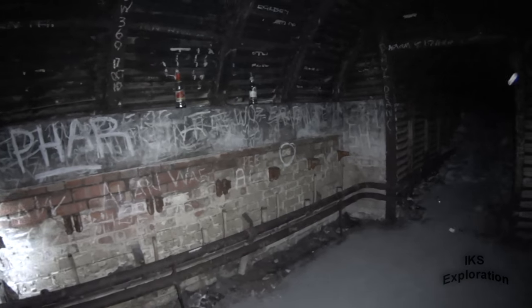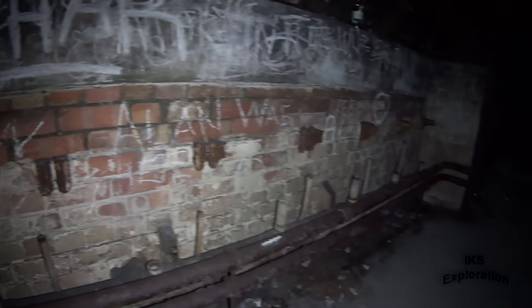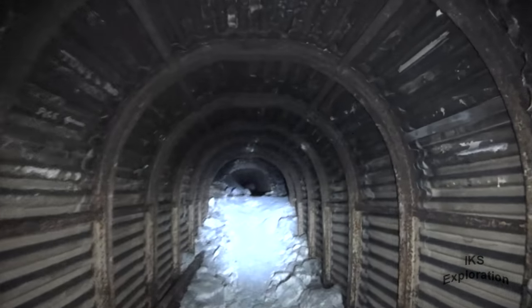I wonder when they were smashed up. There's a lot of dust down there — shiny dust as well.